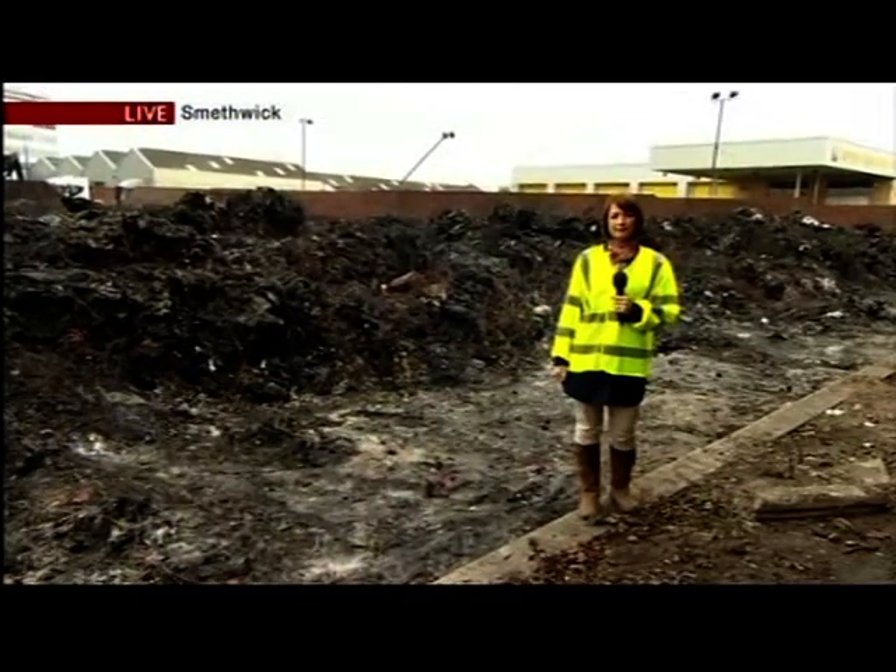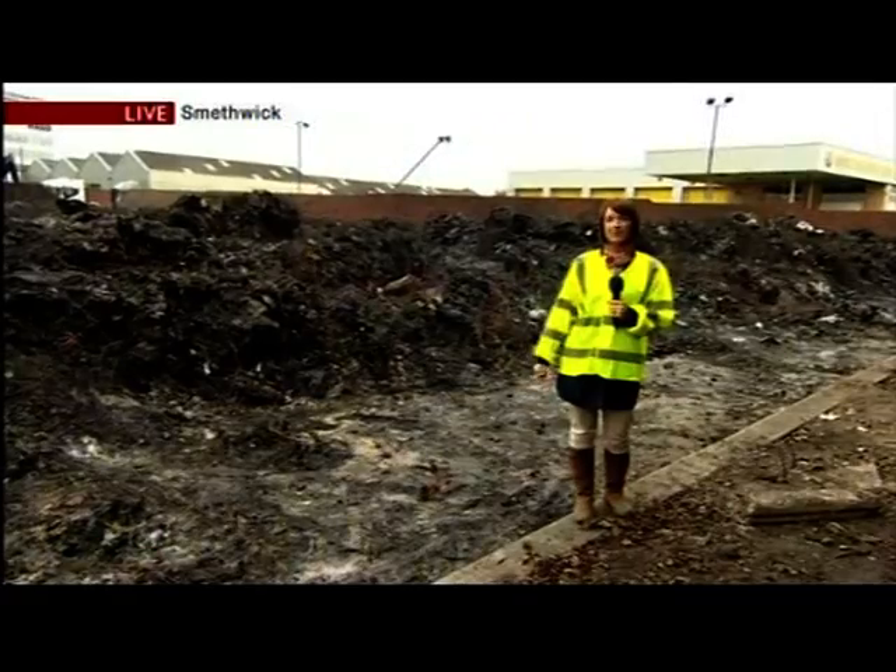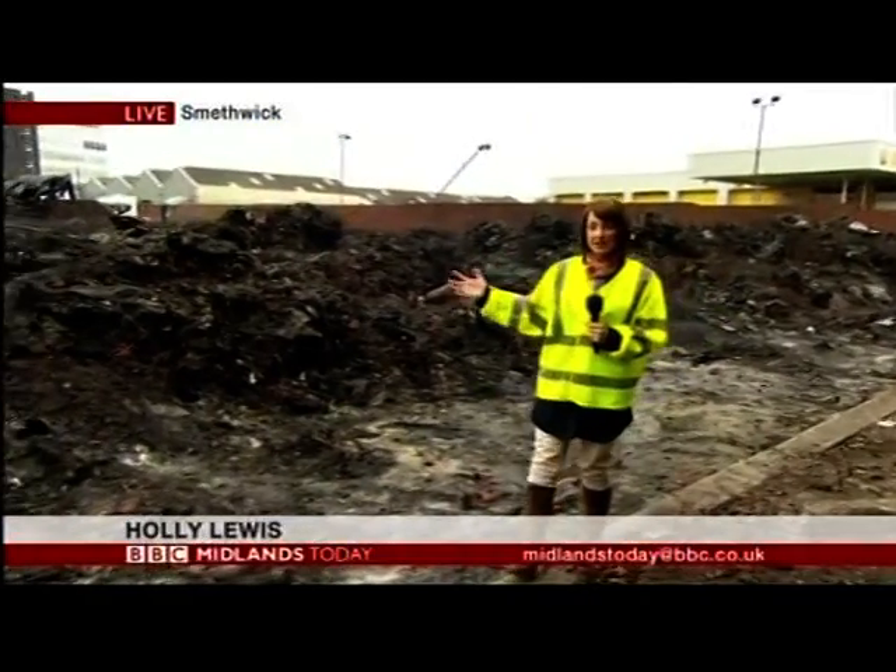Our reporter Holly Lewis is at the site in Smethwick. How long do you think that's likely to take, Holly? Well, look here — this is really the heart of where the fire was at J Plas in Smethwick. At its height, 200 firefighters and 45 fire engines were here fighting the flames, many of them from Warwickshire and Staffordshire. It could take around three weeks to clear what is now just a huge mess of blackened plastic and twisted wire.